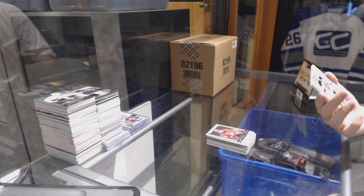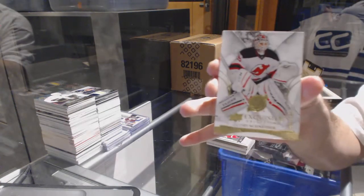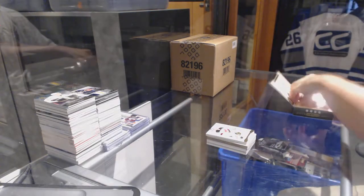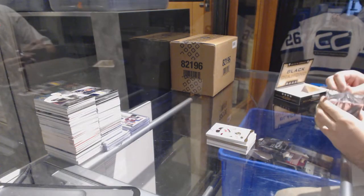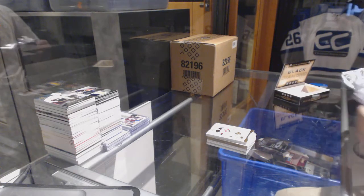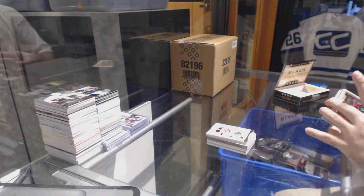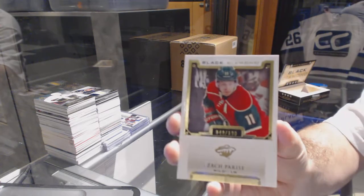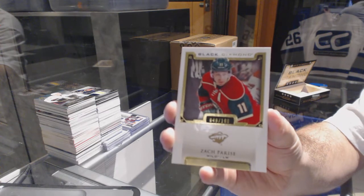We've got a base Exquisite numbered to 149, Cory Schneider. Oh, did I do it? I did do it — number two of 199, Zach Parise, for the Minnesota Wild.